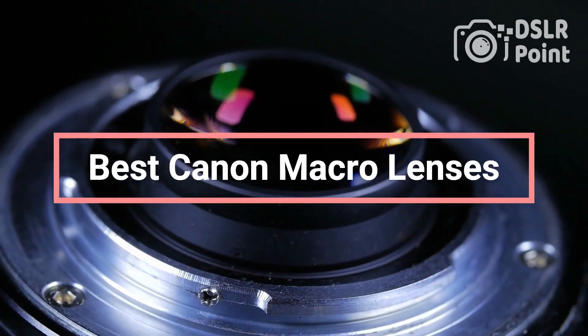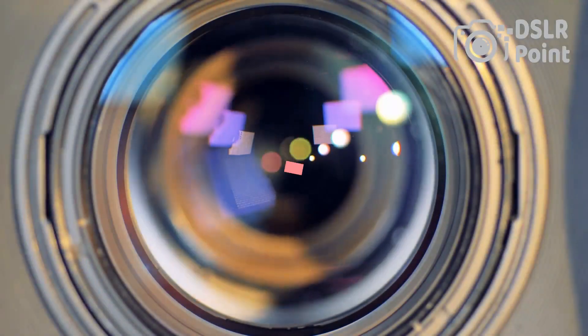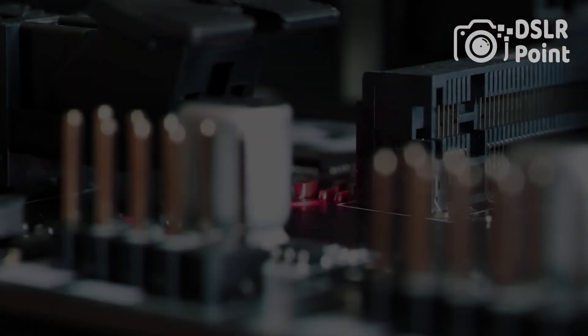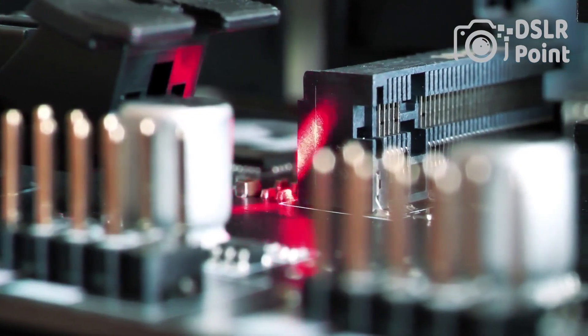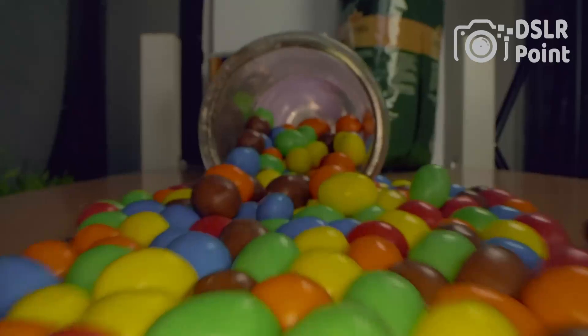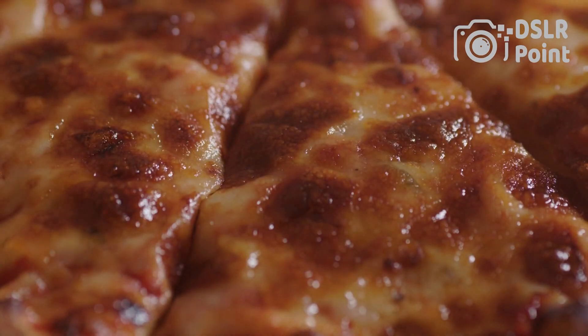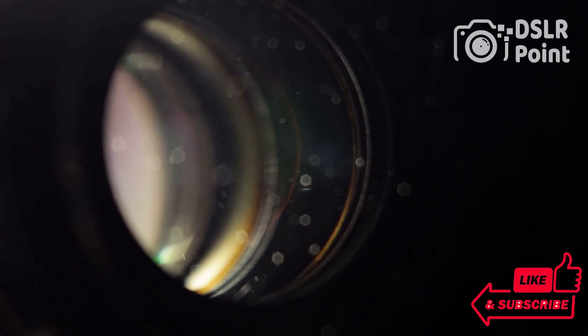If you're a Canon user who enjoys macro photography, there's no shortage of excellent lenses for you to choose from. Whether you're looking for the most affordable option or something with all the bells and whistles, there's a lens that will suit your needs. In this video, we'll take a look at some of the best Canon macro lenses currently available on the market. We'll cover important features such as focal length, aperture range, and image stabilization before giving our top picks.